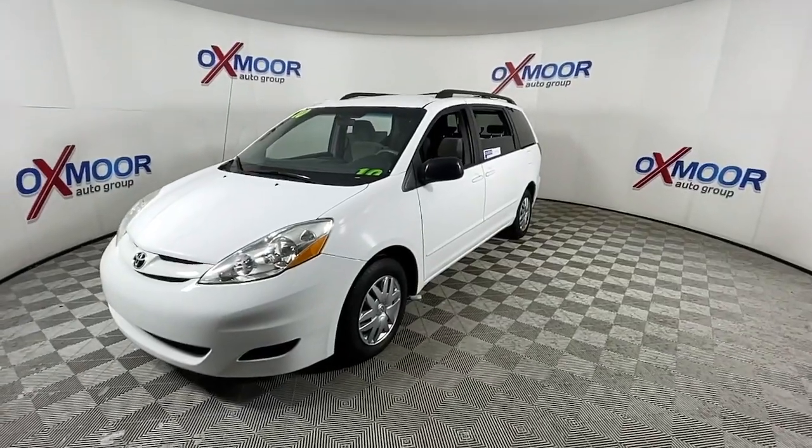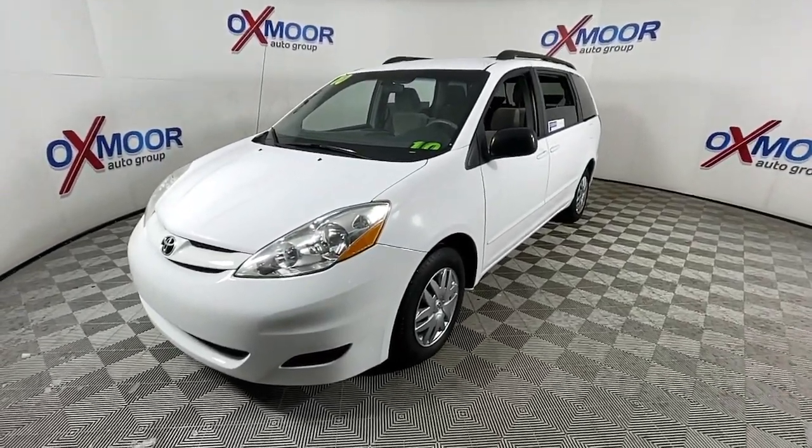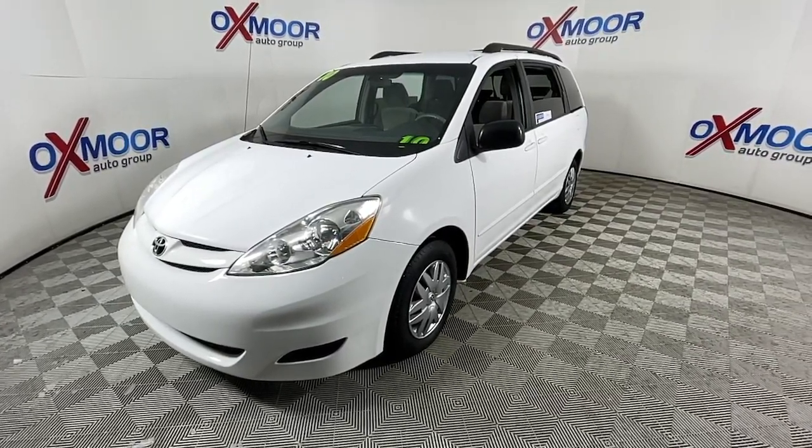This Toyota Sienna has the features your family needs to make the most of every road trip. Safe, powerful, smooth, and quiet, it's a calm oasis in your busy life.